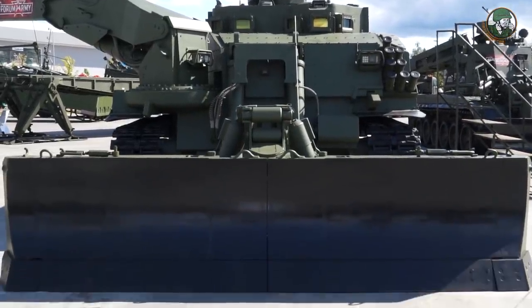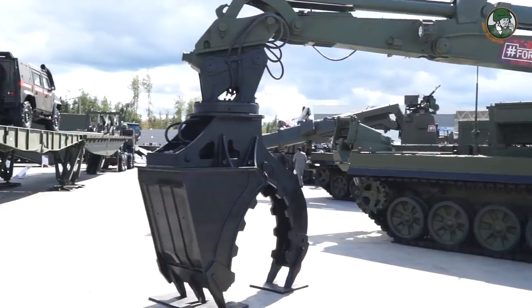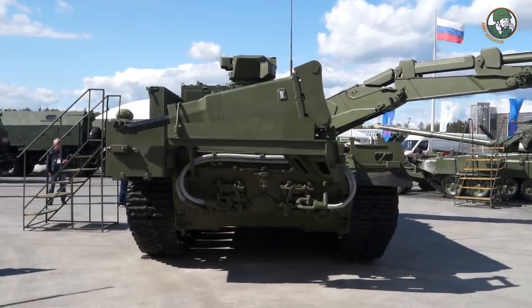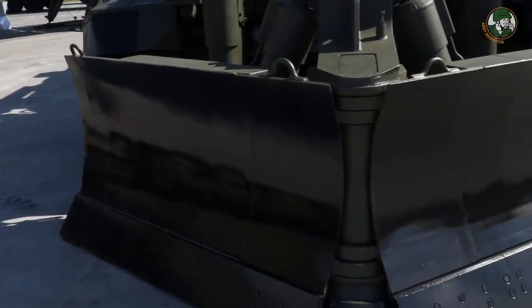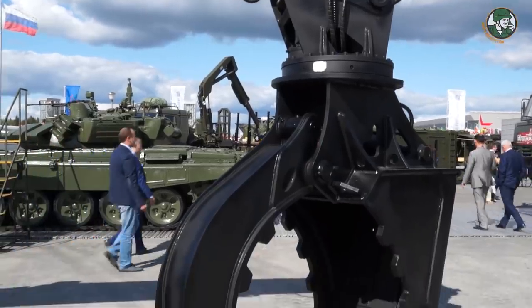We are now in the engineering part of the exhibition. Behind me is the UBIM, a brand new vehicle designed to remove obstacles and facilitate the progression of friendly forces. It is based on the T-90 main battle tank chassis. The UBIM design ensures comfortable accommodation for two crew members and three deminers in protected compartments. The armored body is resistant to conventional combat means and NBC threats. A hydraulic hammer can also be installed, allowing it to destroy concrete and reinforced concrete structures and stone roadblocks.